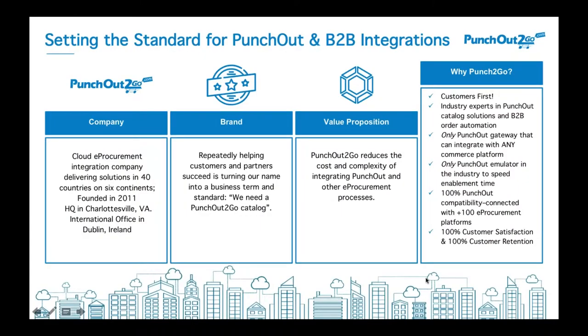I started PunchOut To Go in 2011. We're headquartered in Charlottesville, Virginia, with an international office in Dublin, Ireland. To date, we're supporting tens of thousands of e-procurement integrations in over 40 countries on six continents, driving value to help organizations leverage their existing e-commerce applications and order management systems to connect and do business with their customers on any procurement system. With our core focus of helping organizations leverage their existing infrastructure, we've actually never lost a customer. We're very proud of that. It's in part due to our due diligence, domain expertise within this space, and our abilities to rapidly deploy complex integrations in an easy manner.